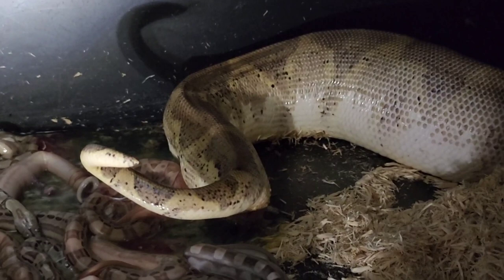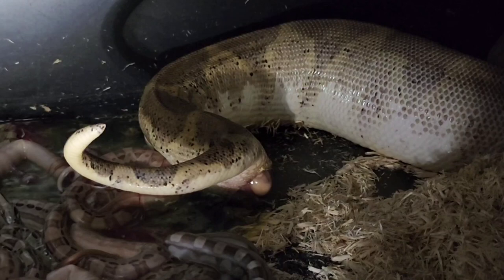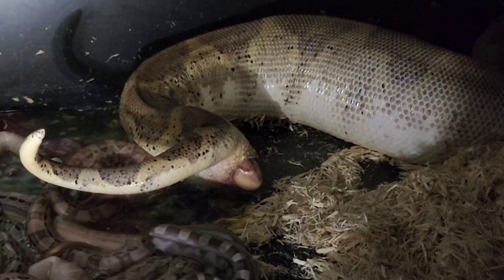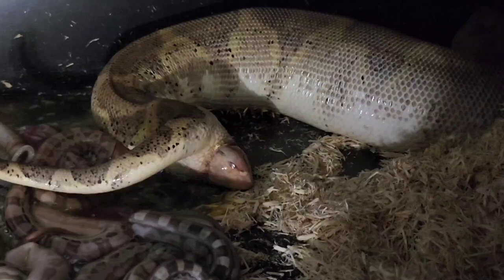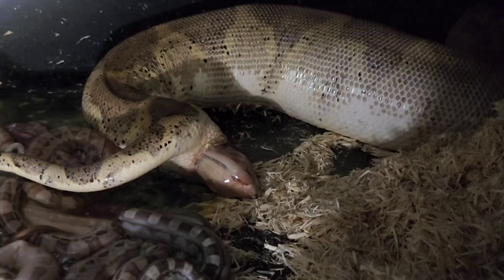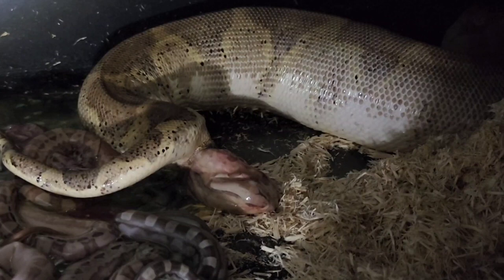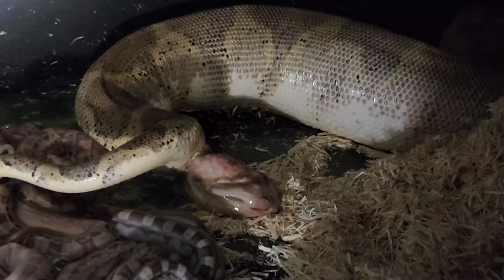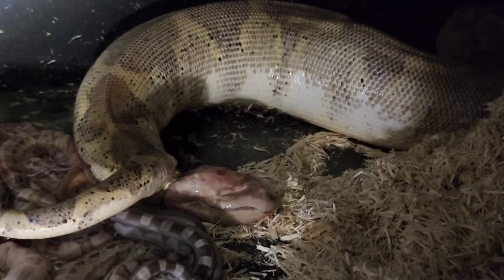After that I fed them individually. I would hold the fuzzy between my fingers — I didn't know anything about hemostats — and dangle it over them and they would grab it and kill it. I fed them one at a time in the same container, just kind of separating them three or four inches apart. I never had trouble with them turning around and going after the other guy's rat. Eventually I was bringing home 60 fuzzy rats, then the rats got larger, and some of them would eat three or four at a time, which was a ginormous meal for them.